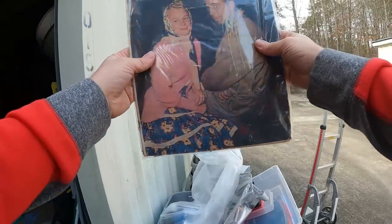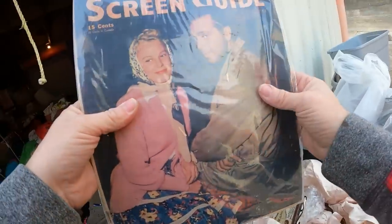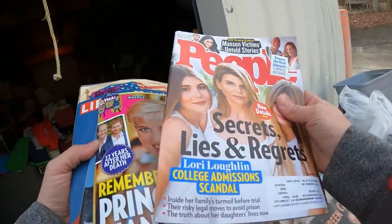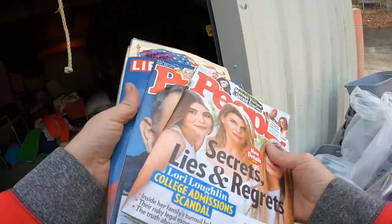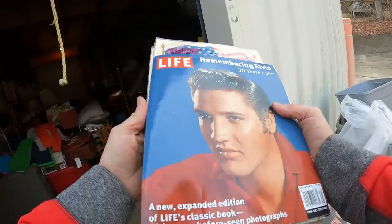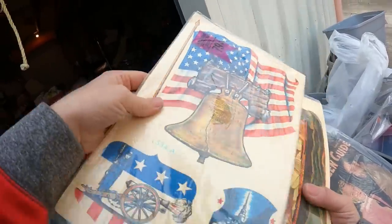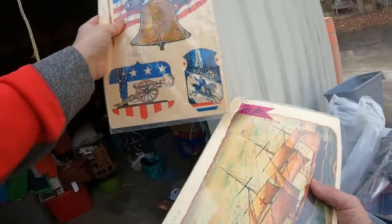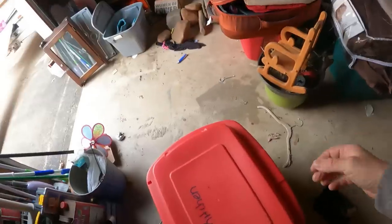Oh look at this — a Screen Guide from October 1945! Looks like there are several other magazines. These are cool. We've also got some newer ones — a People magazine about secrets, lies, and regrets, and an Elvis 'Remembering Elvis.' And look at these — vintage decals, the kind you'd peel off and put on a window. That's pretty cool. Alright let's keep moving — there's some real Tupperware here, quite a few Tupperware pieces, and some other decent kitchen stuff.